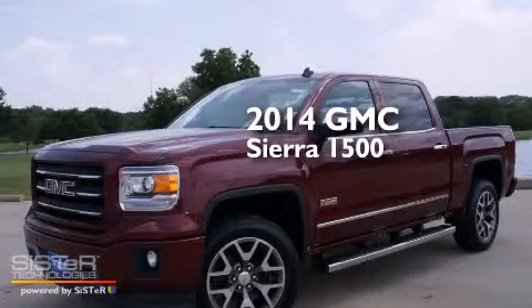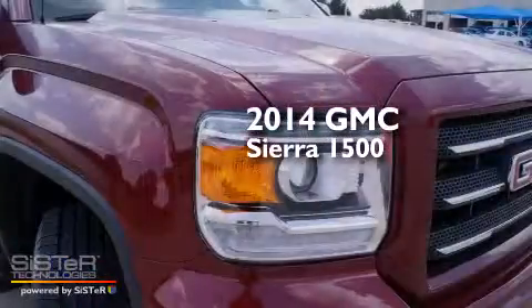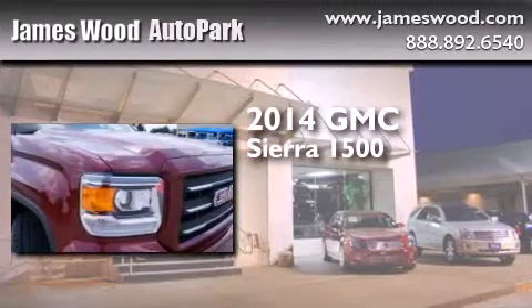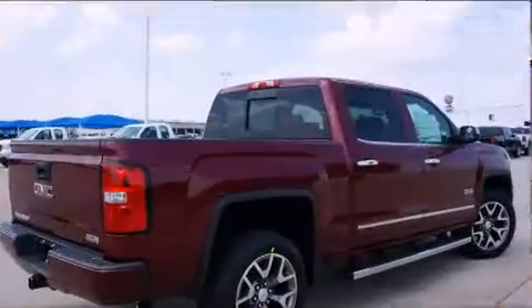This is a brand new 2014 GMC Sierra 1500. It has a 5.3 liter 8-cylinder engine, an automatic transmission, and 4-wheel drive.